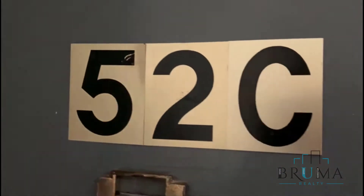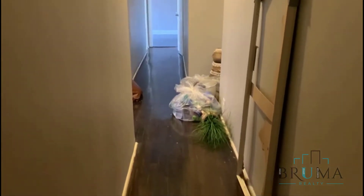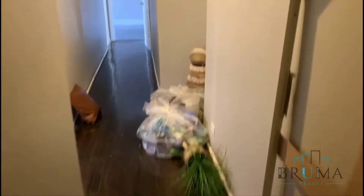This is 3340 for Independence 52C. It's a fifth floor walk-up building. The tenant has just vacated. It will be cleaned and repaired.